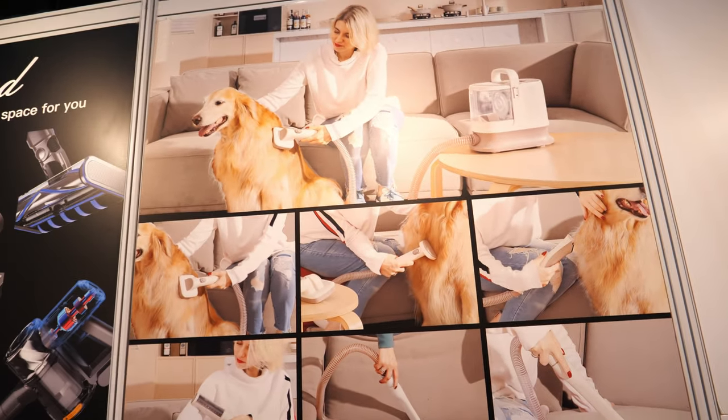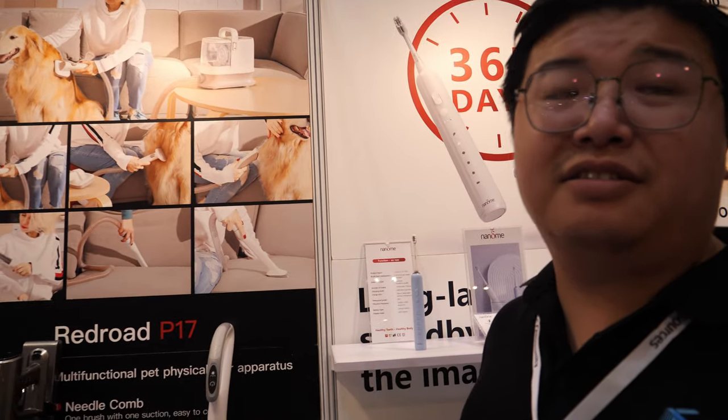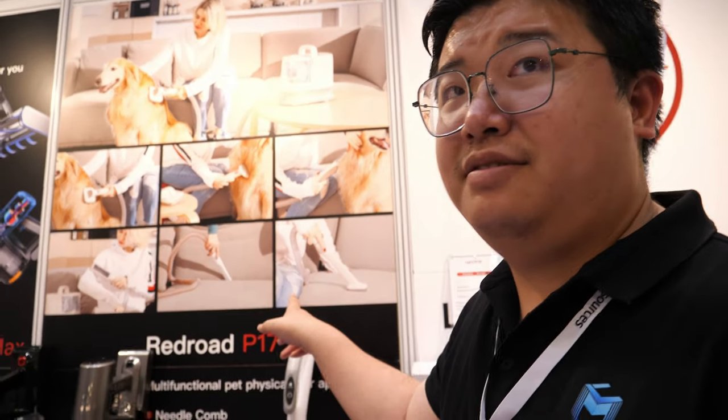Oh, the dog! It's vacuuming the dog. Yeah, and it can cut the hair. Cut the hair. How does it cut the hair? It's cut and vacuum at the same time.